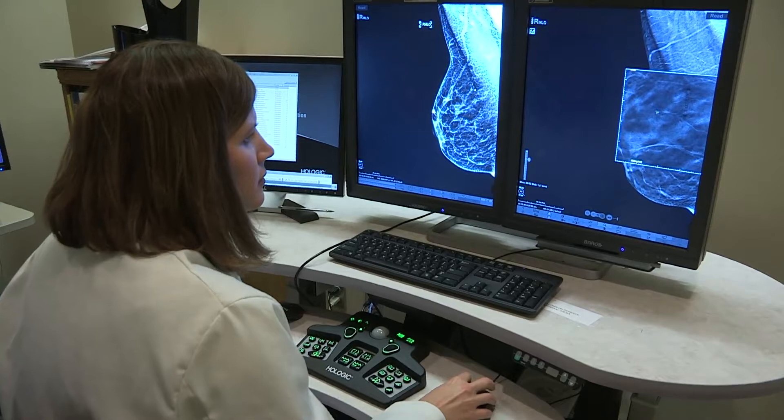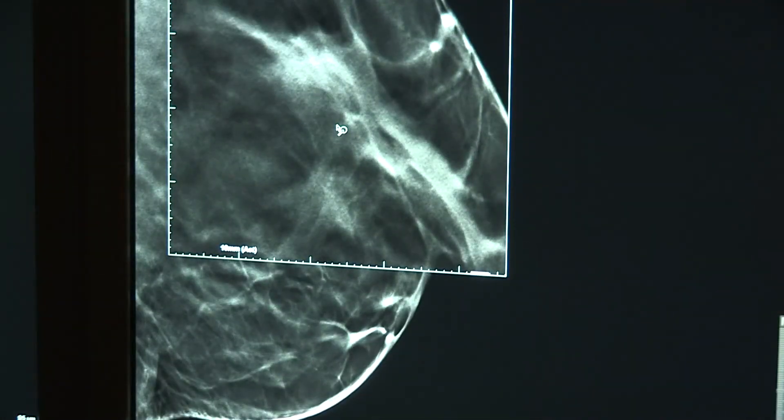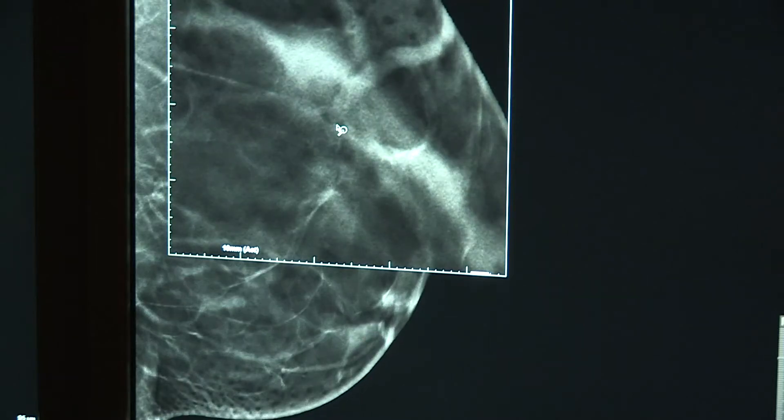3D mammography is another diagnostic test to find breast cancer. We can look at multiple one millimeter thick images through the breast to allow us to find small tumors that can hide in overlapping breast tissue.